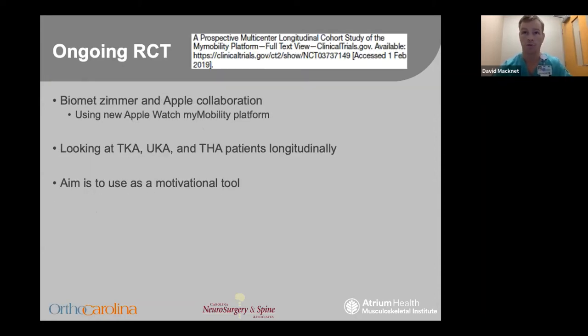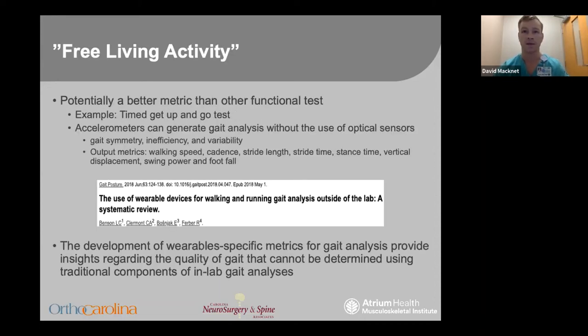There is currently a randomized controlled trial ongoing with Zimmer in collaboration with a new Apple Watch platform called My Mobility. They are following total joint patients longitudinally with the aim to use the watch as a motivational tool in the rehab process. From this data, we'll also be able to define normal postoperative trajectories and possible trajectories for patients with complications. Free-living activity analysis may be a better tool than in-person metrics like the Timed Up and Go test. Accelerometers have the ability to generate gait analysis data without optical sensors — collecting data like walking speed, cadence, and stride length. Gait analysis in real-life conditions like uneven terrain can provide insights that traditional in-lab tests simply can't measure.